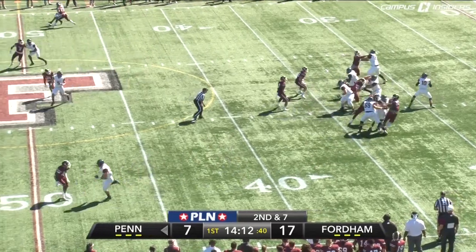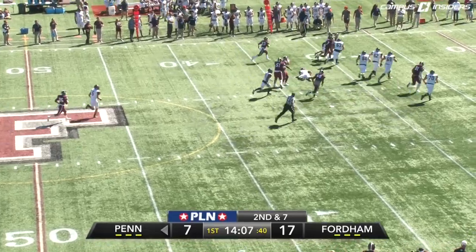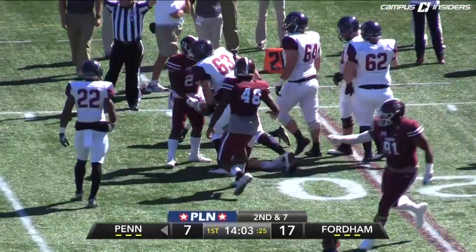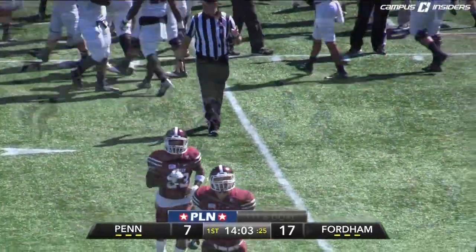Play action. Torgerson looking down the middle of the field. Pocket collapsing, scrambling right. The ball is punched out and it's picked up by Brett Lambert at the 35-yard line. Rams going left to right, he's taken down at the 21-yard line. And the Rams have the football back — another turnover.